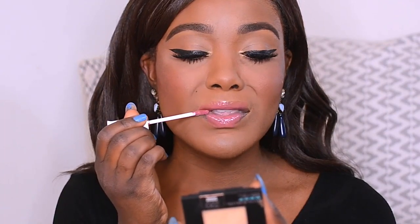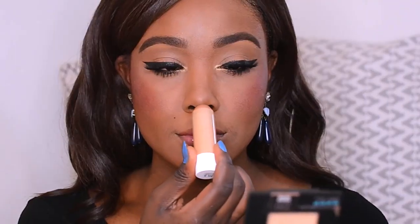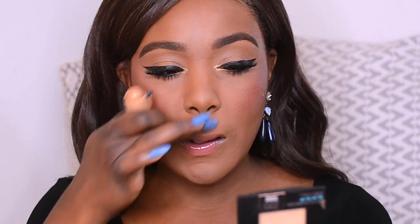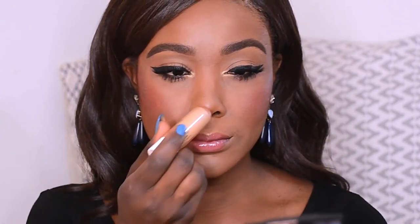I don't highlight as much anymore, but I'm going to do it for today's video. I'm going to be using the Flower Beauty Glisten Up Highlighter Chubby in Honey Bronze. This is not a first-time product — if you go back and watch my earlier videos, you'll definitely know I've used this before, especially in my summer tutorials. It's a really pigmented, truly long-wearing cream highlight — you should check it out.